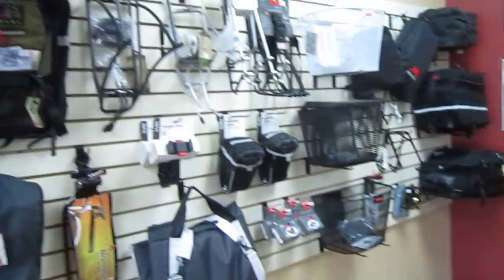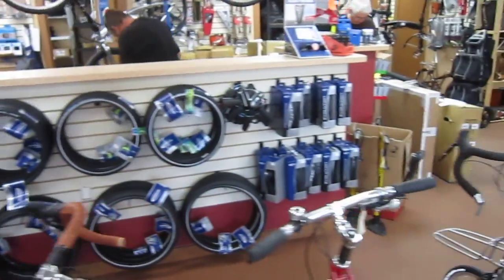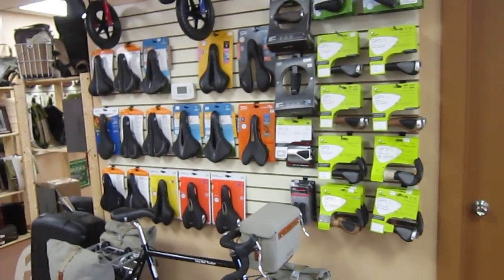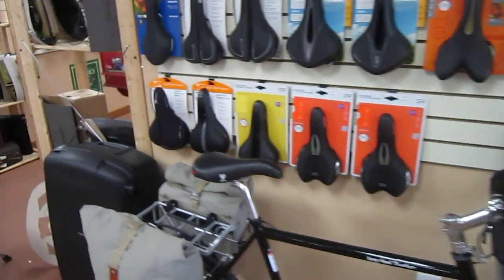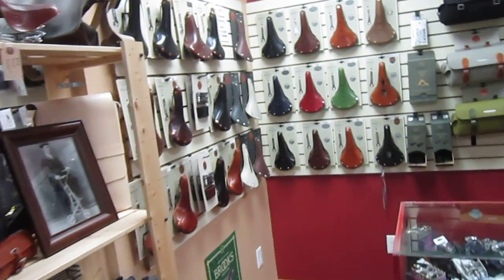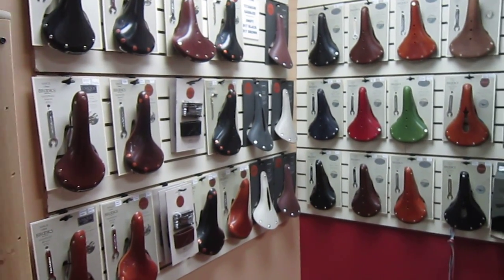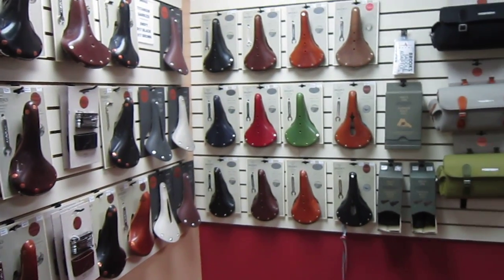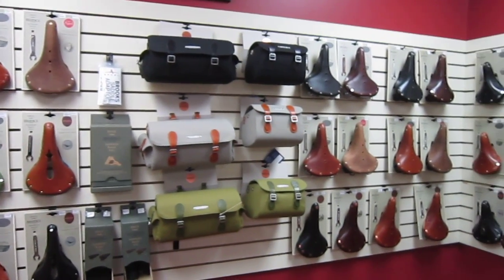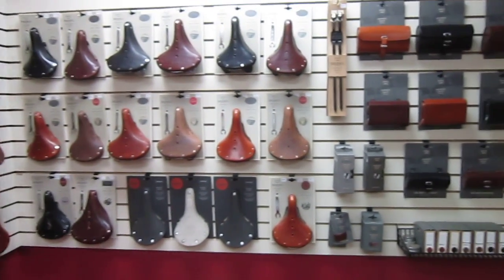They wanted me to make sure I show you their great selection of Brooks saddles. Looks like they've got the tire selection really covered too. The people that do folders really want to talk about tires, so if you have any questions about which tires are best for your folder, I think Al and Tom can answer it. They've got the best Brooks selection I've seen other than showing up at Interbike. Once again, we're at Porta Pedal here in Tempe, Folding Bike Superstore. They've got pretty much Brooks all around — a whole circle of Brooks.